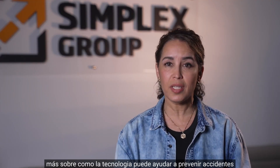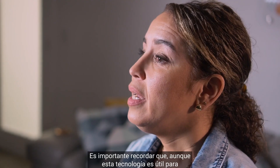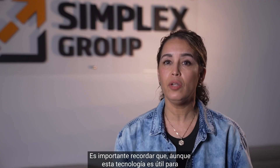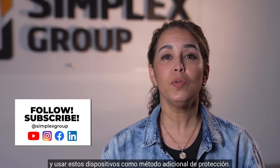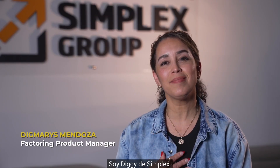Thank you for taking the time to learn more about crash prevention technology and how you can use it to help prevent collisions. It's important to remember that while this technology is useful, in order to do the best job at preventing a crash, you should always drive safely, and these devices should be used as an extra method of protection. Until next time, I'm Tiggy from Simplex, bye.